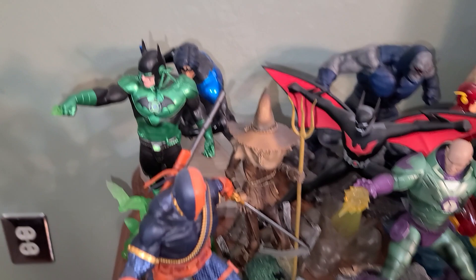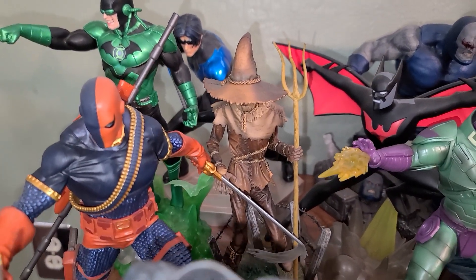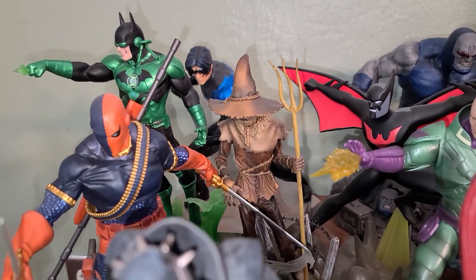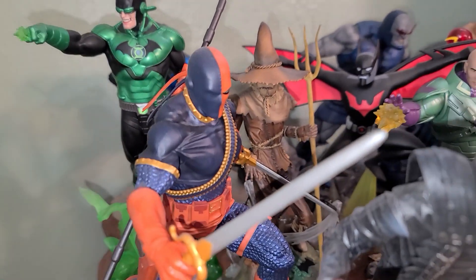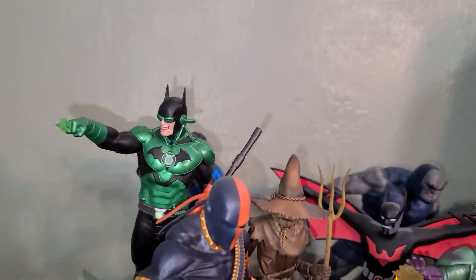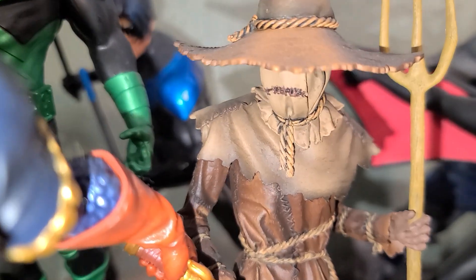Alright, let's come over to my boy Scarecrow real quick. Let me try to get a close-up — Scarecrow, where you at? Get in there.